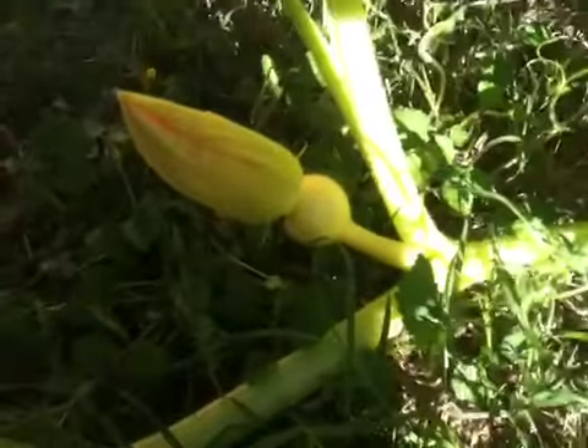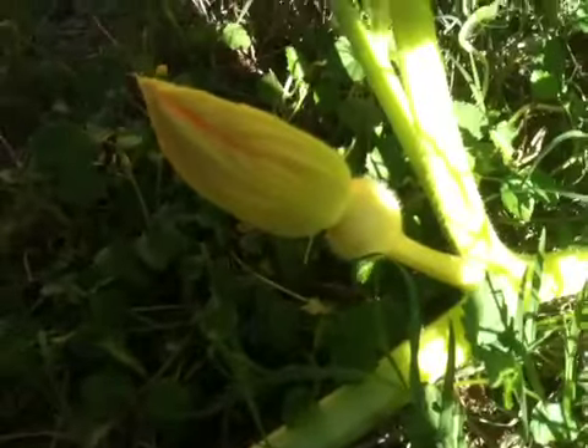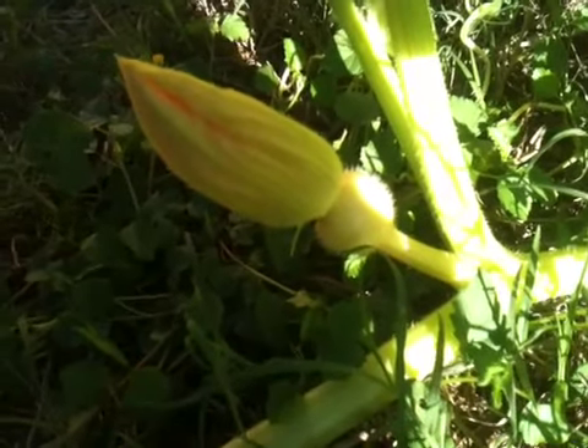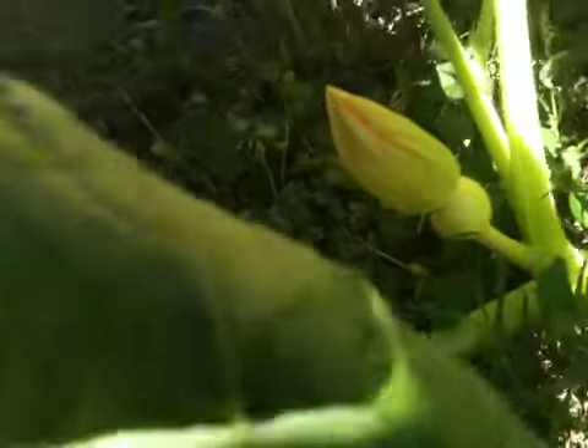What we are looking at here is a giant pumpkin species. There's a female flower there, and there's lots of these. There's a real small one here too.